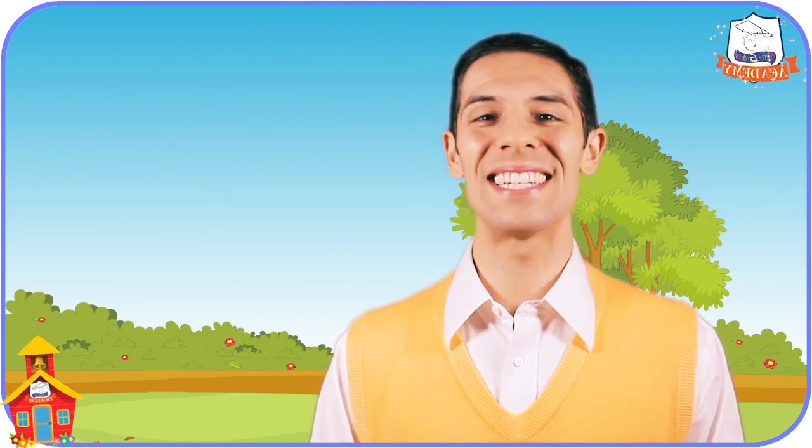Well, hello. I'm Mr. Gary. Thanks for stopping by Tiny Grads Academy on tinygrads.com and spending a little time with me to do some fun learning.